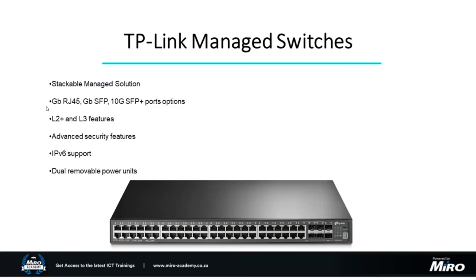This includes enterprise-grade stackable switches where multiple switches are connected to one another, pushing data between each other and essentially acting as one large switch. Port options include standard gigabit RJ45, gigabit SFP, and 10-gigabit SFP+ uplinks — plenty of options to support high capacity. Being higher-end units, you get Layer 2+ and Layer 3 features, advanced security, IPv6 support, and even dual removable power supplies for redundancy — if one power supply fails, the other keeps running and you can swap it out without shutting down your network.